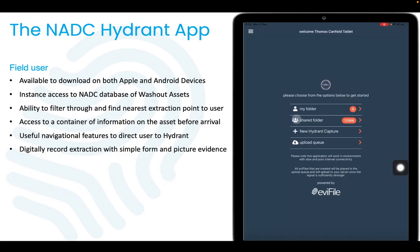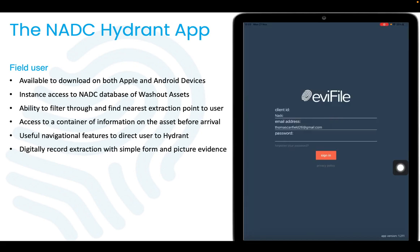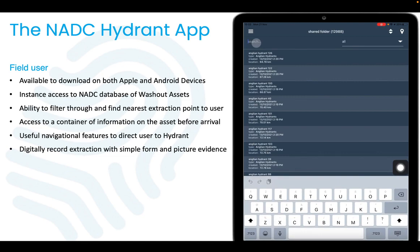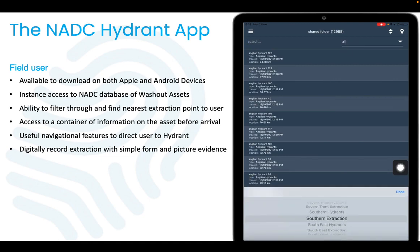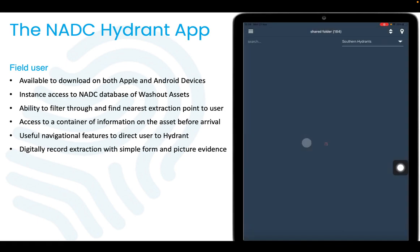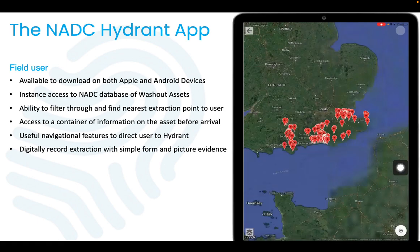The application is simple and easy to use. The field users log on and can view our growing database of washout assets. They have the ability to filter by water company and sort by nearest first, and also the ability to view all of the washout assets selected on a map view.